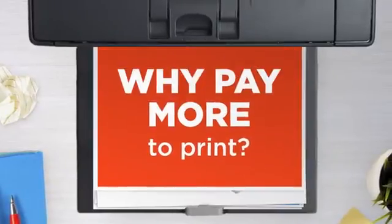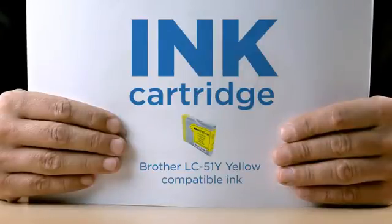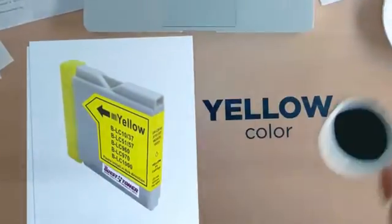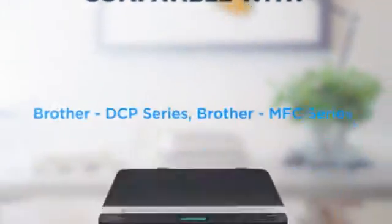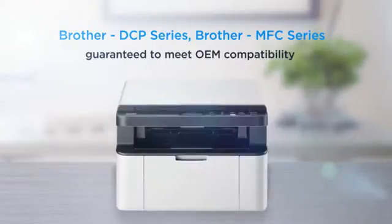Why pay extra on printer ink when you can save big with our compatible ink cartridge at a fraction of the cost? Yellow color delivering superb print quality, compatible with Brother DCP printers and more, and 100% guaranteed to meet OEM compatibility standards.